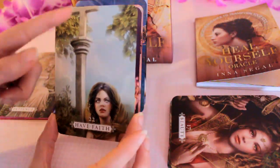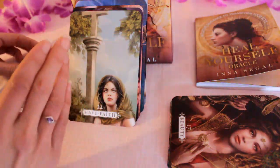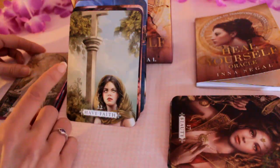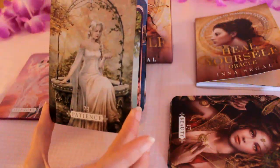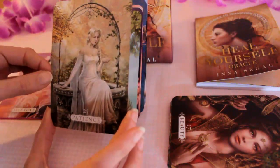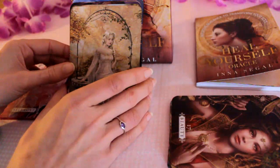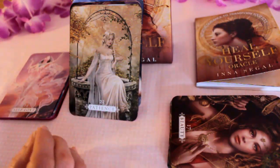Have Faith — there's a cross symbol of faith and burdens as well, so maybe looking for signs. Patience.